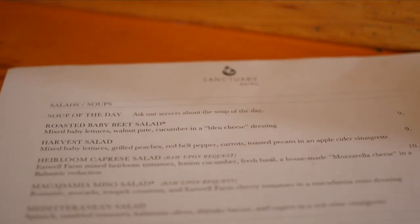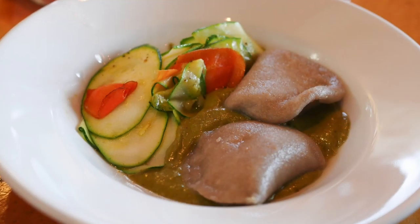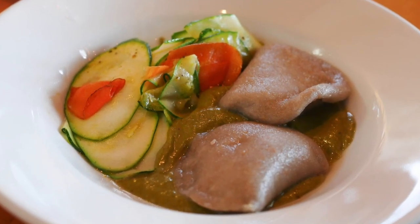Our menu is always going to be ever-changing because we pride ourselves on seasonal produce, but one thing that we've perfected over the last year is gluten-free ravioli dough, which is amazing. It will be a staple on our menu — it's just going to change from season to season.